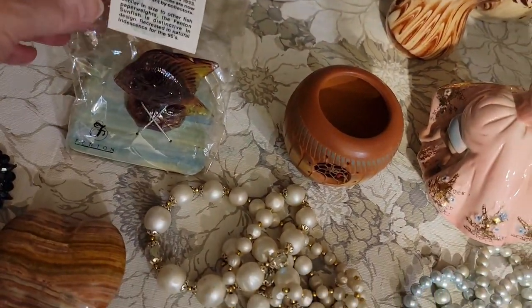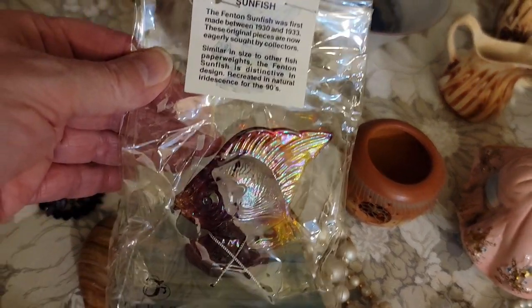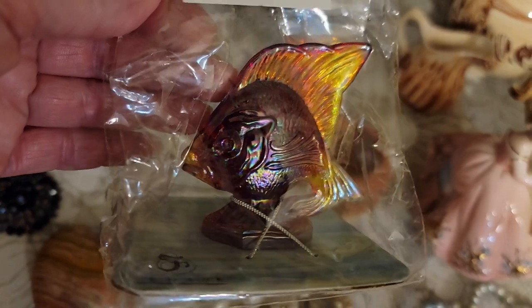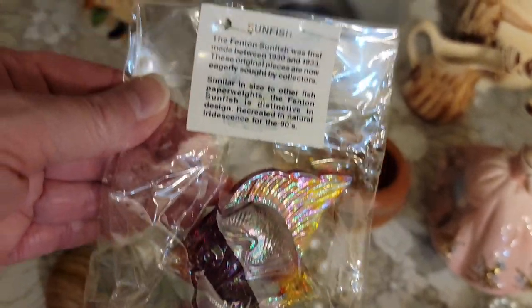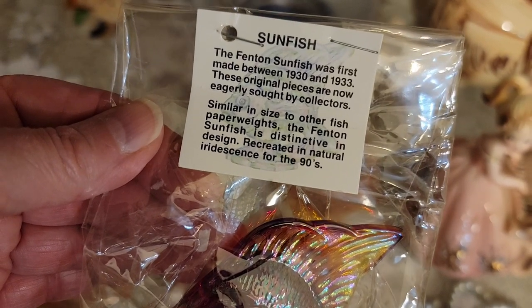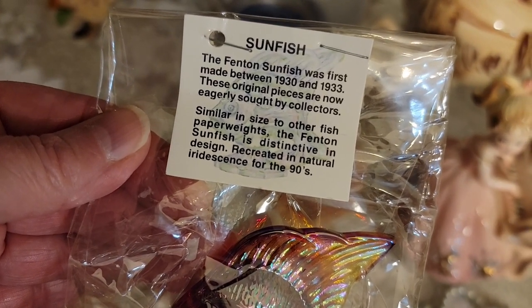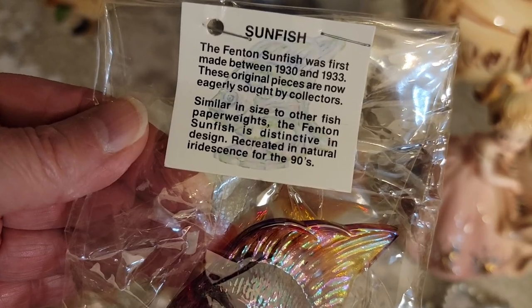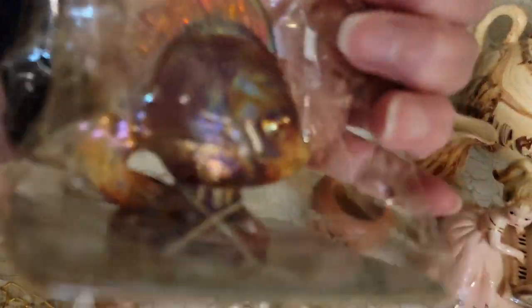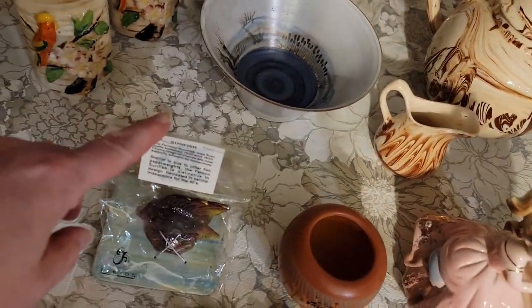We have the Fenton star sunfish. It has a beautiful iridescence to it. This one says that Fenton first made it in 1930 and 1933. This piece is from the nineties and has not been removed from its package. That beautiful iridescence — that one is $25.